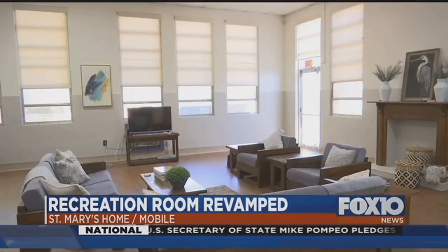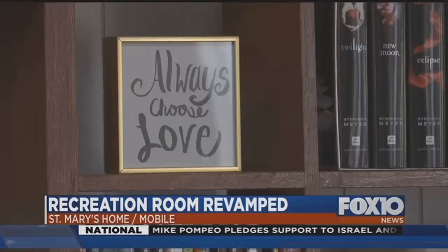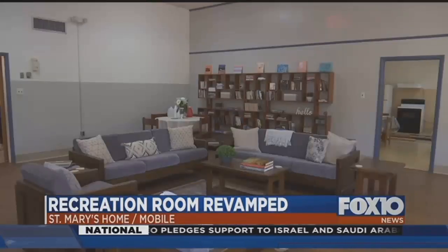St. Mary's Home is a safe place for abused, abandoned, and neglected children on the Gulf Coast. Project leaders say they're happy they could help make it a little bit more comfortable for the girls living there.